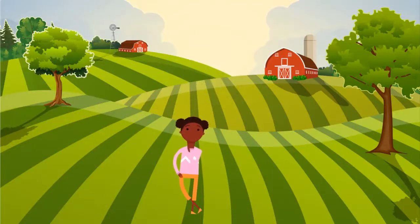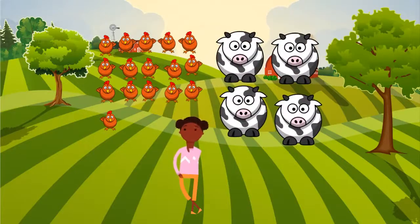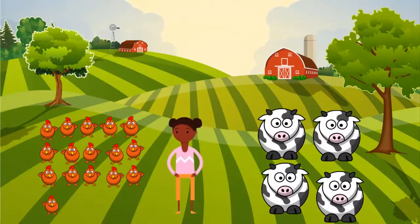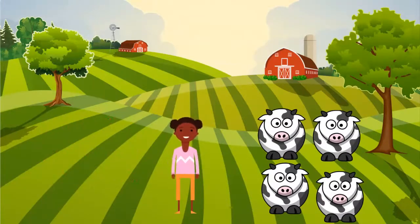If I start with 20 animals, but I want to know how many chickens there are and how many cows, I can separate the animals. Here are 16 chickens. 20 animals minus 16 chickens leaves me with 4 cows.